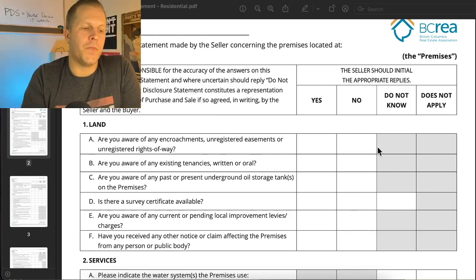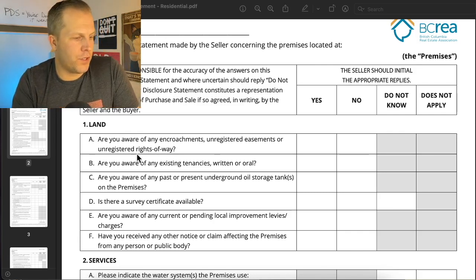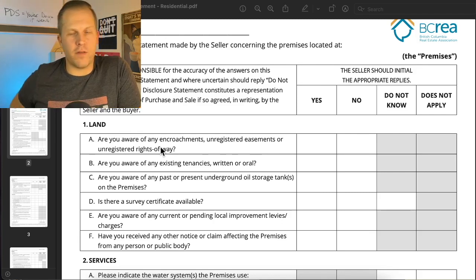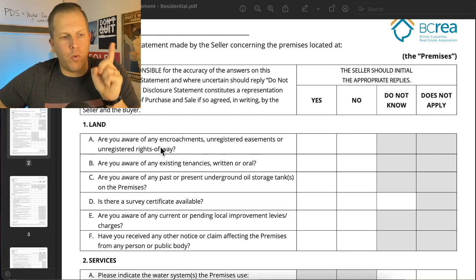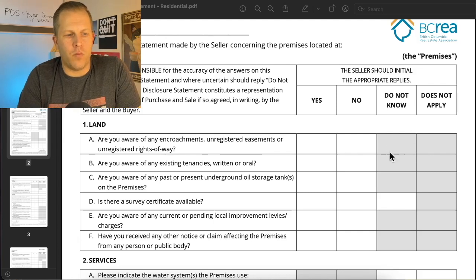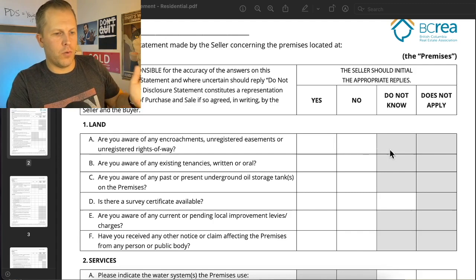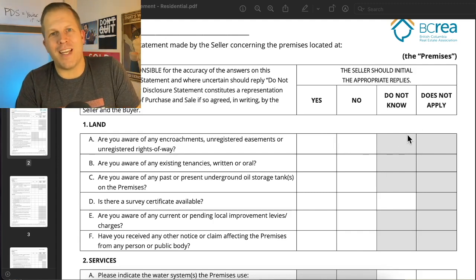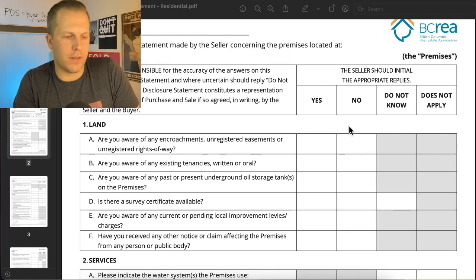There's a series of questions on the form. Your answers as the seller could be yes, no, I don't know, or does not apply. Now, this is the first problem. The first question, number 1A, is: are you aware of any encroachments, unregistered easements, or unregistered rights of way on the property? The question is specifically 'are you aware?' — so it's yes or no. If a box is grayed out, you cannot answer in that box, so 'I don't know' is okay in some spots but not others, same with 'does not apply.'